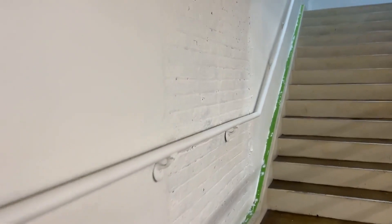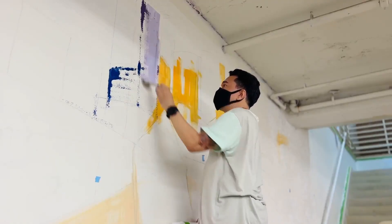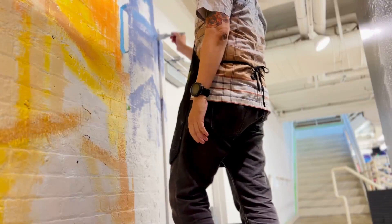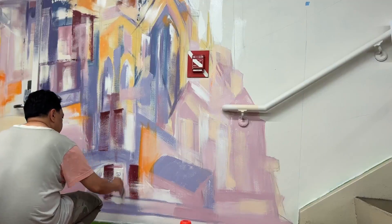The mural will feature a variety of materials and media to showcase different methods and usage in the work. My goal is that it will inspire Blick Art Materials visitors to make art and help spark their imagination. The base painting of the mural will be brighter to help lead the eye down the stairs and also better illuminate the staircase and bottom floor area.